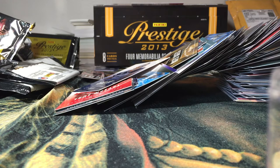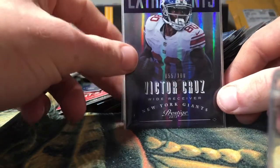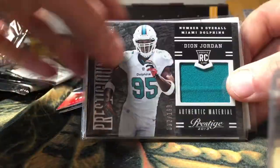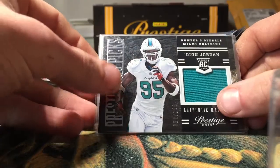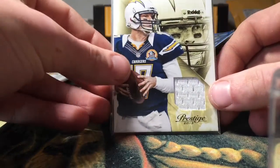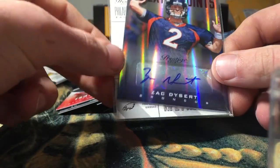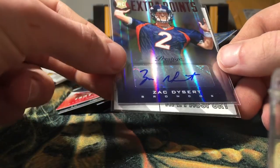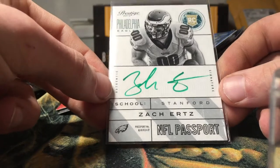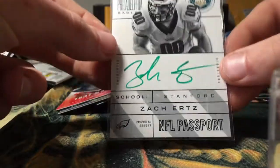Alright, so we have: the Extra Points purple Victor Cruz insert out of 100 — nice hit there. We got the Prestigious Picks Dion Jordan jersey patch out of 199. We got the Philip Rivers one-color Jersey Gamers. Got the Zach Dessert sticker auto for the Broncos. And we got this sick Zach Ertz green ink on-card auto — I think a Zach Ertz fan would really like this card, not numbered but a nice card, probably the head of the box.